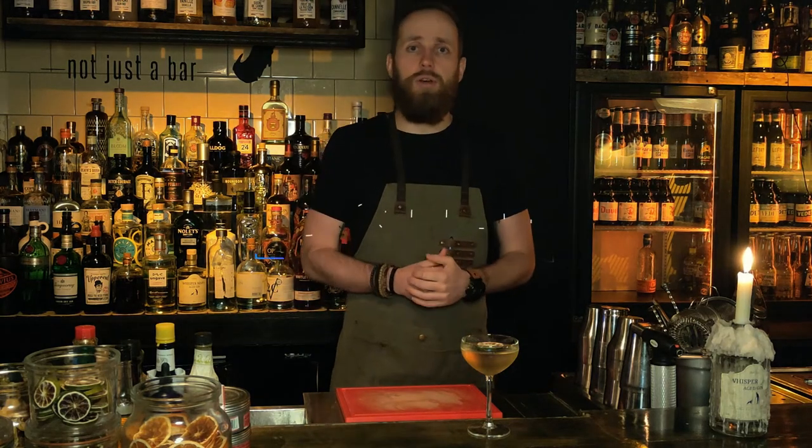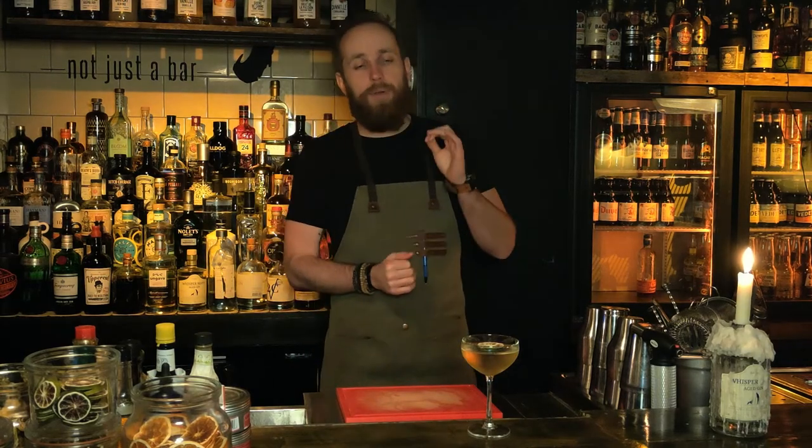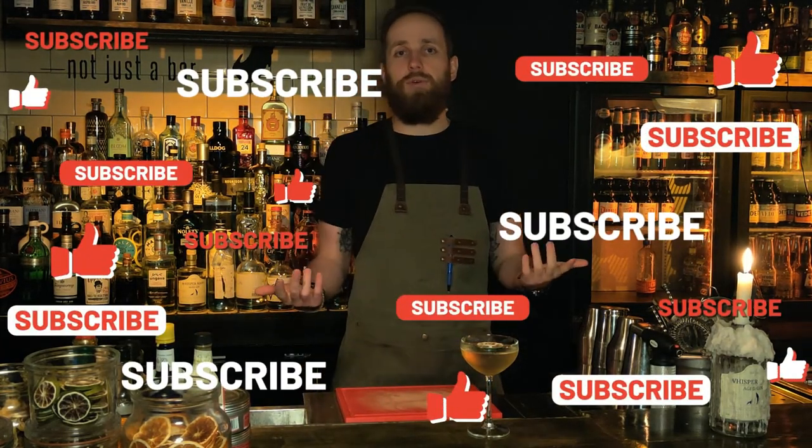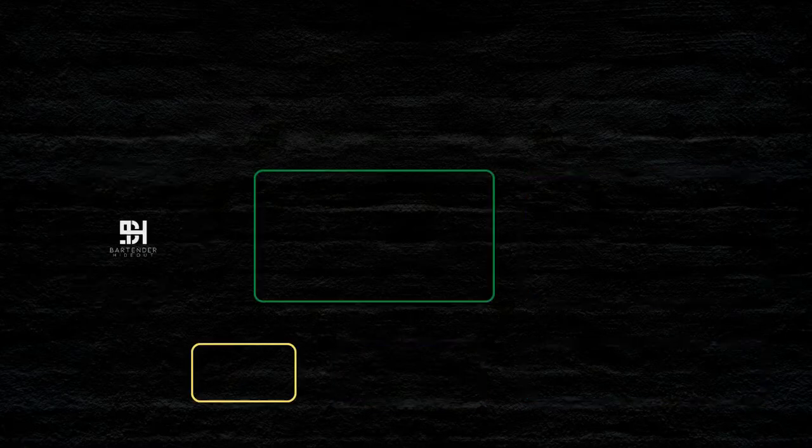That's basically it for the gimlet, guys. If you want any more information about it, make sure to drop anything you want to know in the comments and we'll try to get to you as quickly as possible. Make sure to like and subscribe to our channel if you want to see more of us — and besides that, I'll see you guys next week!